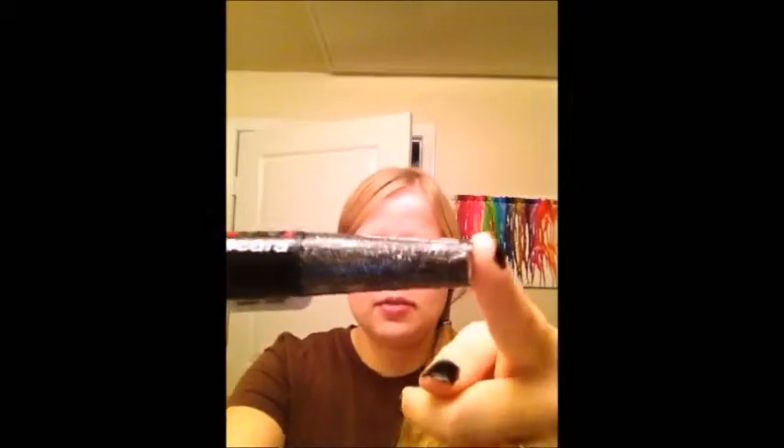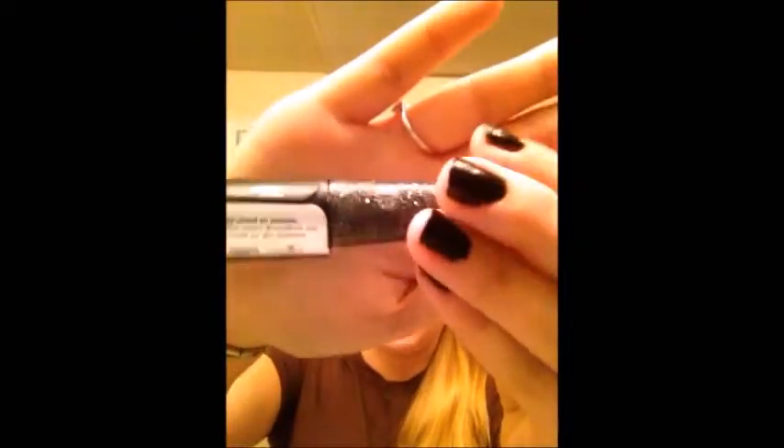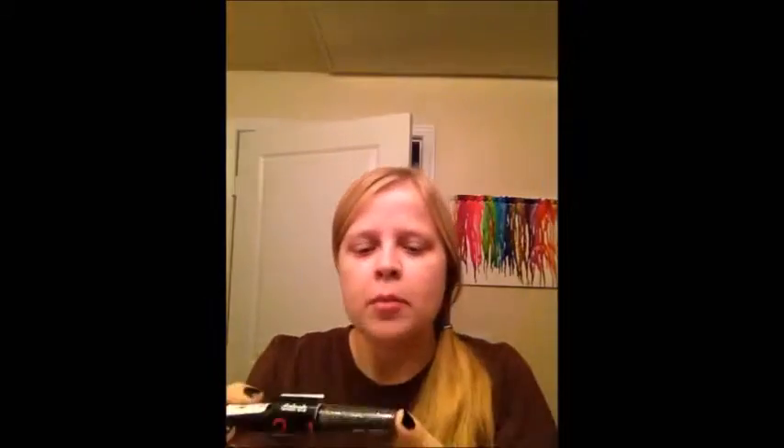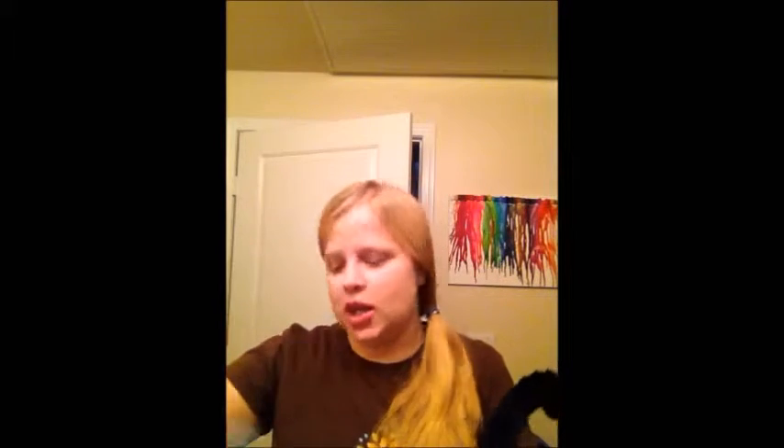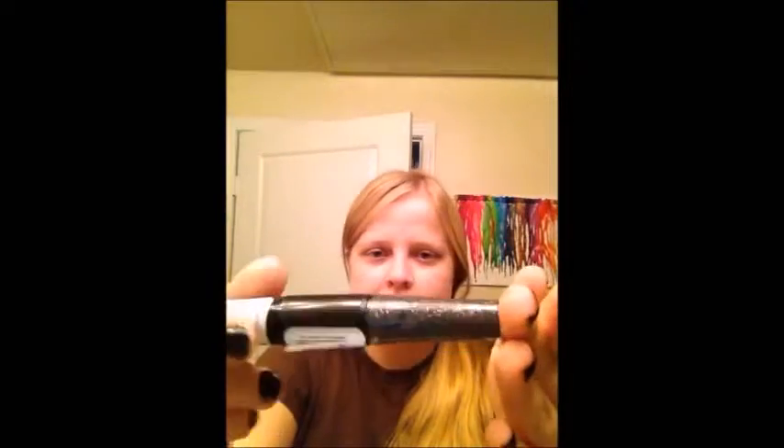I know this probably isn't the newest idea ever, this glitter thing on your eyelashes, because I was given one a long time ago that looks like this. I used it a little bit — not very much — and I wanted to get my very own and see how it works.